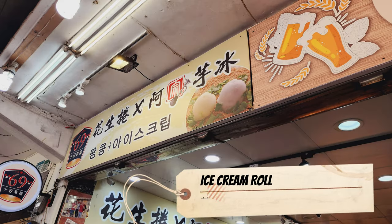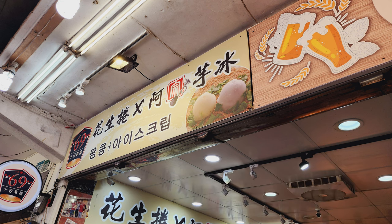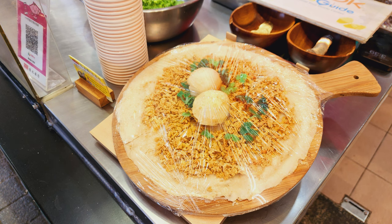Even though it was early April, the temperature that day was 39 degrees Celsius. So we got an ice cream roll to refresh ourselves.